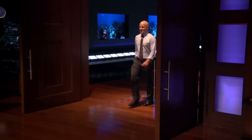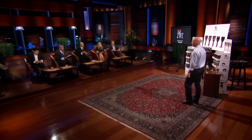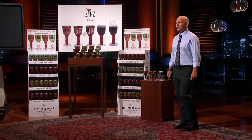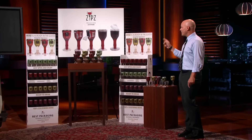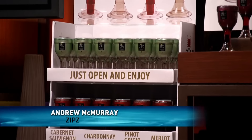Next up is an entrepreneur who believes he has a better solution to drinking wine on the go. Hi Sharks, my name is Andrew McMurray and I'm here from Scarsville, New York. Our company is Zips Incorporated. I'm here today seeking a $2.5 million investment for a 10% equity stake in our company. I'm here to tell you that our single serve is like no other in the wine industry. It's all about packaging, packaging, packaging, and licensing, licensing, licensing.